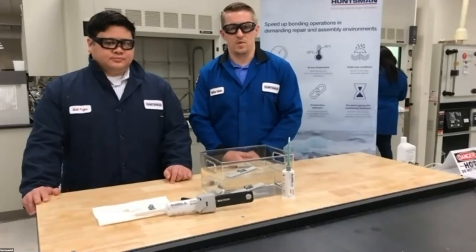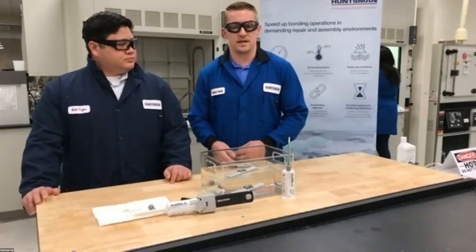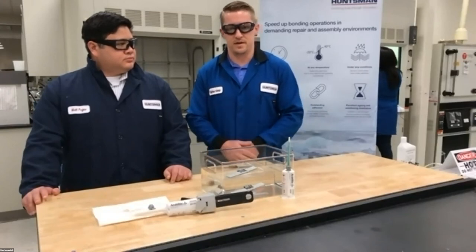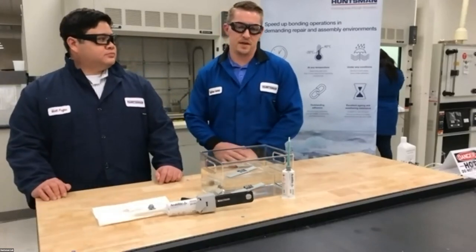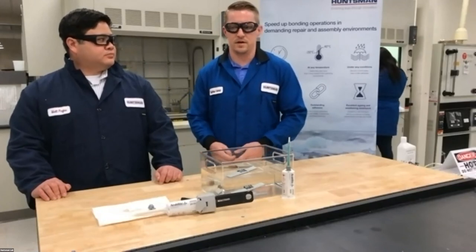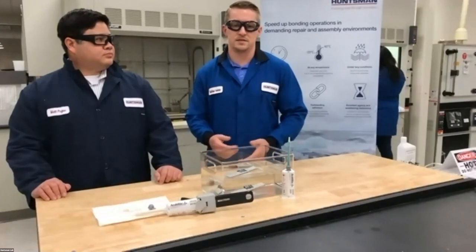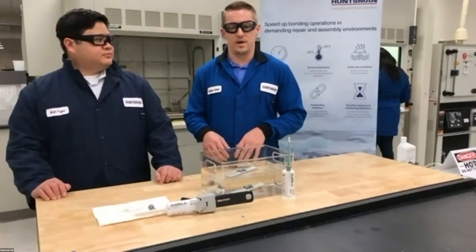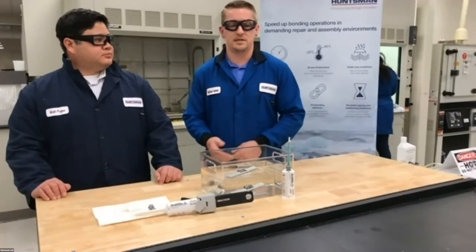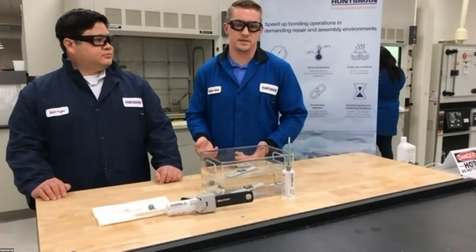For that railing application, you start with determining how strong you need the bond to be — that would be the starting point. Once adhesives are cured, none of them will cause any detrimental impact if somebody touches it — they're completely safe once cured. If it's going to be exposed to environments like saltwater spray near the ocean, you need chemical resistance and saltwater resistance — MMAs or epoxies will provide better chemical resistance. For metal-to-metal parts, epoxy or MMA would work fine; if you need something more flexible, that'd be the polyurethane. Color clarity of the bond line is another factor to consider.